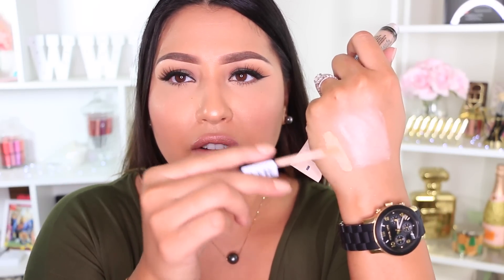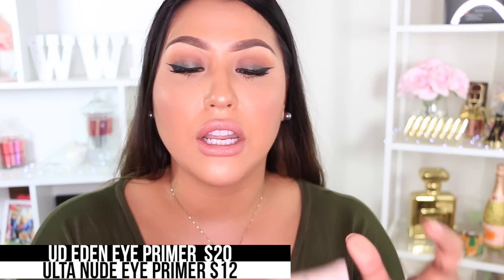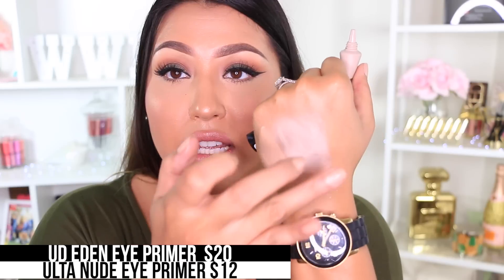For my last products, I'm showing some primers. The Urban Decay Primer Potion in Eden is extremely popular. It blends really nicely, sets eyeshadows in place, and retails for $20. Two primers I find are pretty similar: the Essence I Love Stage Primer at only $2.99 — I always use this — and the Ulta Eye Primer in Nude Matte, which is very similar to Eden. They're all a bit different in shade: the Essence is more peachy and skin-toned, and the nude one has a little more pink.